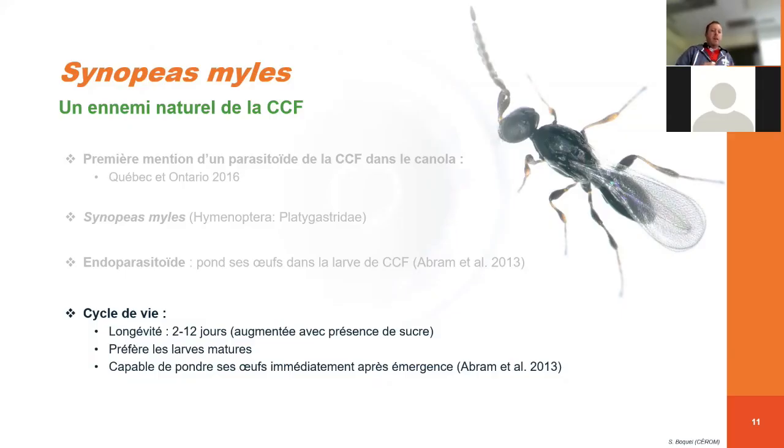Il a une longévité qui est assez variable, entre 2 et 12 jours, et c'est augmenté avec la présence de sucre. Donc, quand on a la présence de fleurs aux alentours des champs de canola, par exemple, ça peut améliorer la longévité de Synopeas. C'est un parasitoïde qui va préférer des larves matures plutôt que des larves jeunes. Et il va être capable de pondre ses œufs immédiatement après l'émergence, ce qui est vraiment intéressant comme comportement.